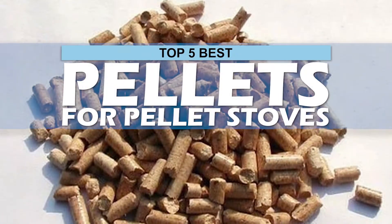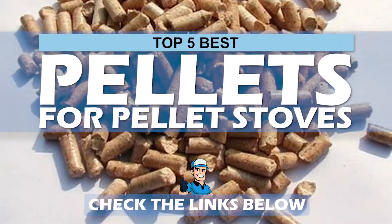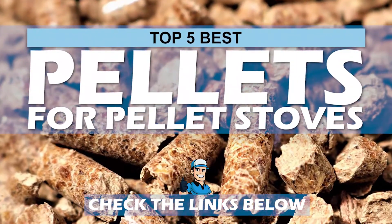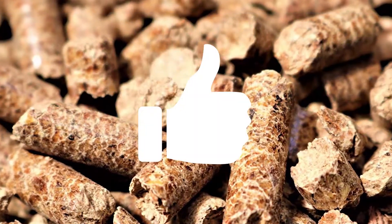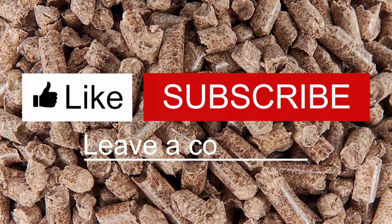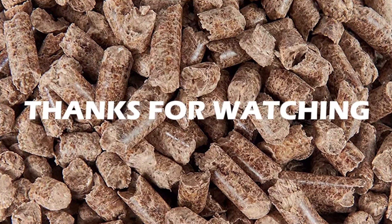There you have it, our top five best pellets for pellet stoves on the market. Check out the links in the description below for detailed information and the latest pricing. If you thought this video was helpful, please smash that like button and consider subscribing. If you didn't, let me know why in the comments below. Thanks for watching, and I'll talk to you in the next video.